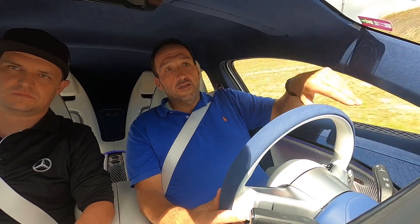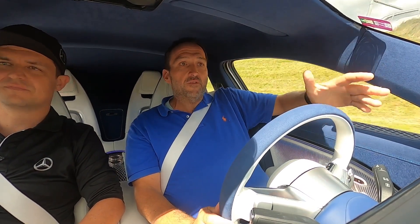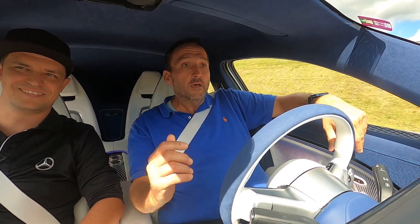Since this prototype costs a fortune, I'm not allowed to drive alone. I have a watchdog next to me — Julien Pelles, an engineer who was part of the team from the start. And since I have him with me, why not ask some questions and get some explanations?